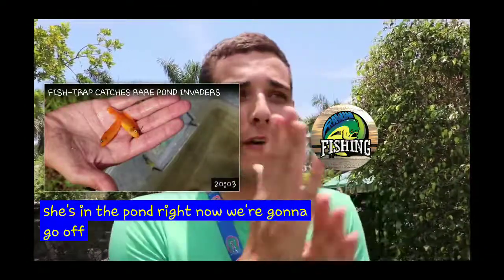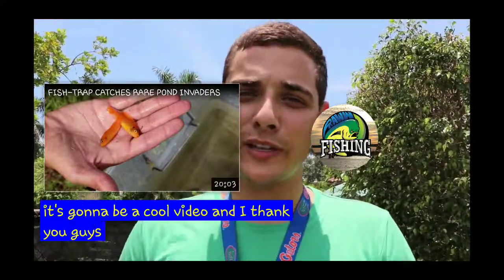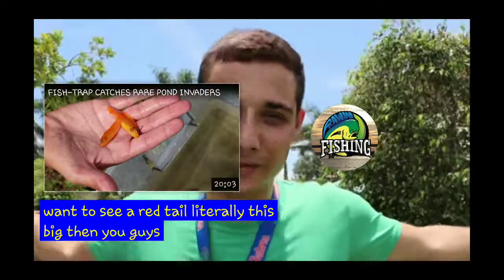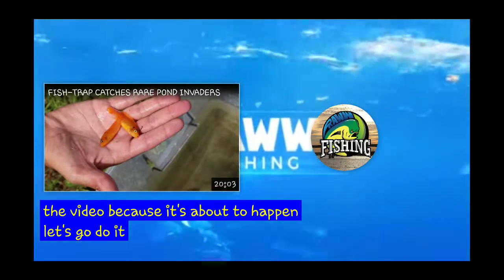She's in the pond right now. We're gonna go to Blake's house, feed his fish, and go to Stone's feed his fish. It's gonna be a cool video. Thank you guys for coming along. If you guys want to see a red tail literally this big, then you guys better keep watching the video, cause it's about to happen. Let's go do it. Thank you.